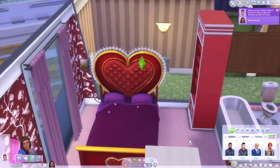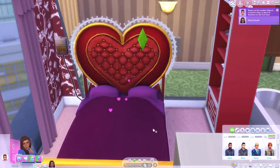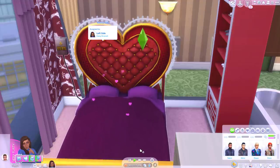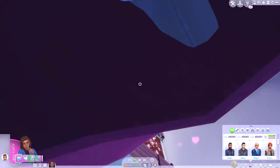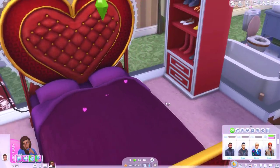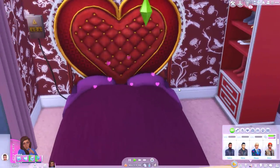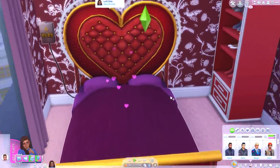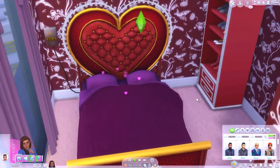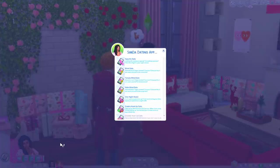First up: the Vibrating Love Bed. What could be a more perfect one to start with? This item was first introduced in The Sims 1 and has become somewhat of a staple in the Sims franchise. For some unknown reason, this object wasn't included in The Sims 4 despite being in earlier games. Well, thankfully a very kind modder has recreated the bed, so now you can have it in your game.